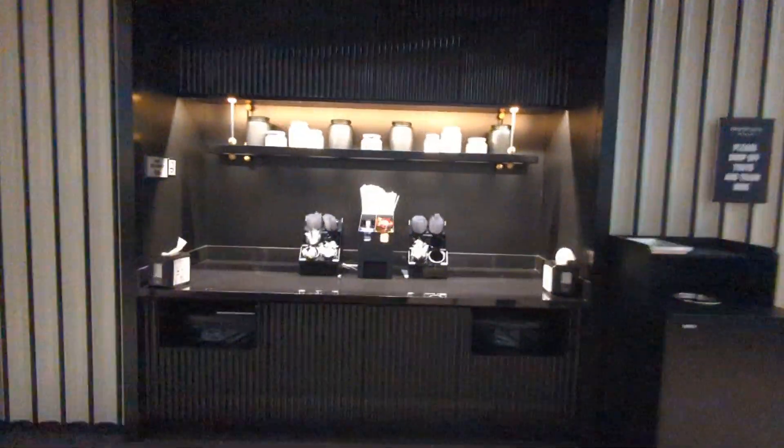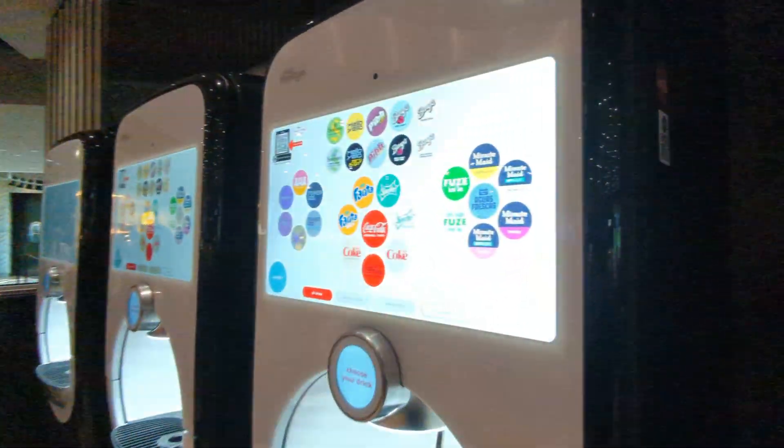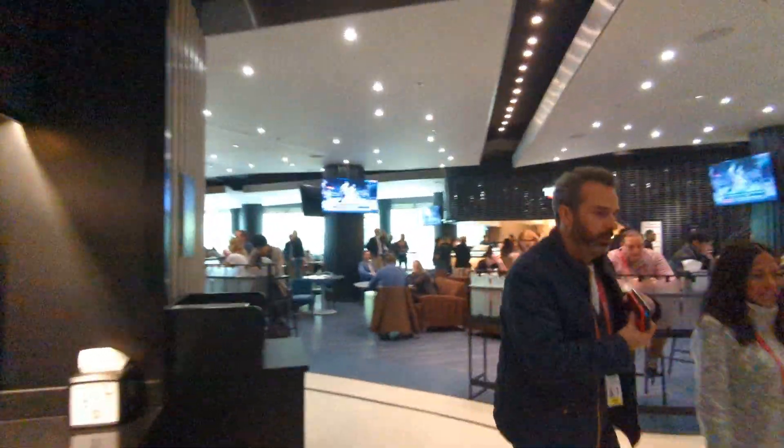Much like a food court, you've got your straws and ketchup and all that here. You have Coca-Cola vending machines with a pretty wide range of choices.